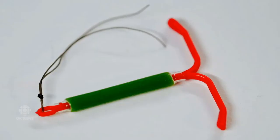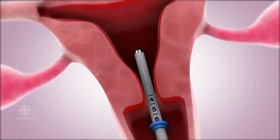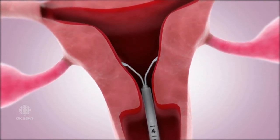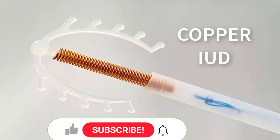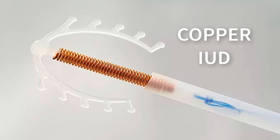The hormonal IUD lasts for up to 5 years and works by releasing a progesterone hormone to prevent pregnancy. The copper IUD doesn't contain any hormones and instead has copper bands and/or wire. The copper IUD lasts for up to 10 years and prevents pregnancy.